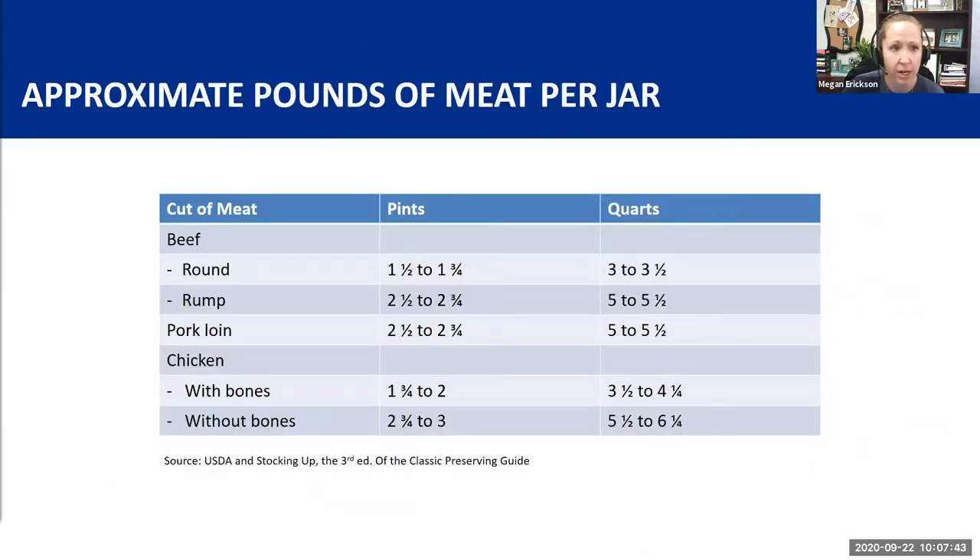Here is a guide for approximate pounds of meat per jar, depending on what type of jar you use. Depending on the type of meat and cut — beef round or rump, pork loin, chicken with or without bones — the amount varies. For example, chicken with bones in pint jars requires about one and three-quarters to two pounds of meat per jar, with more needed for quarts. This is a great guide to give you an idea of how many jars you'll need before you start processing.